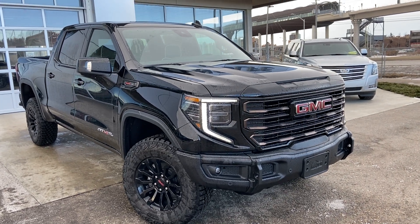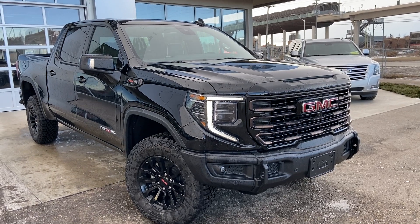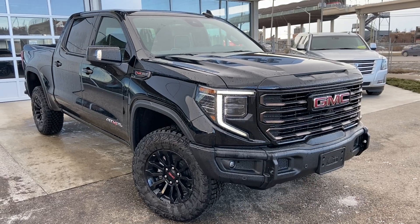Welcome to the brand new 2023 GMC Sierra 1500 AT4X. The AT4X is powered by a 6.2 liter V8 engine mated to a 10-speed automatic transmission.